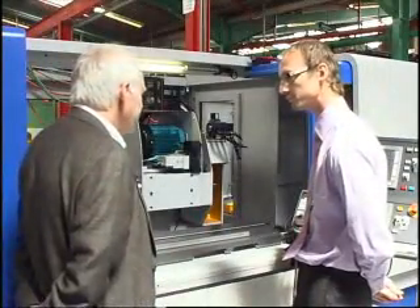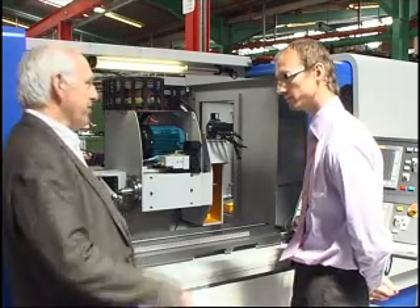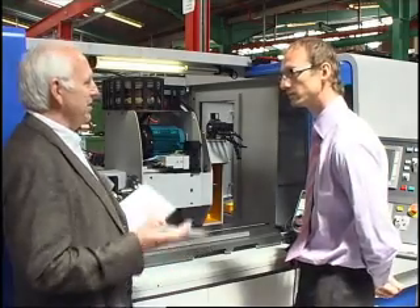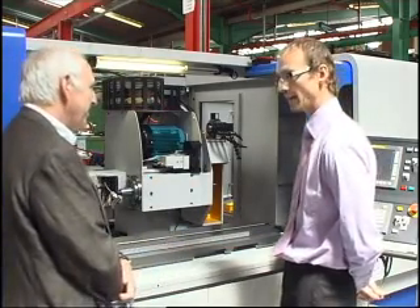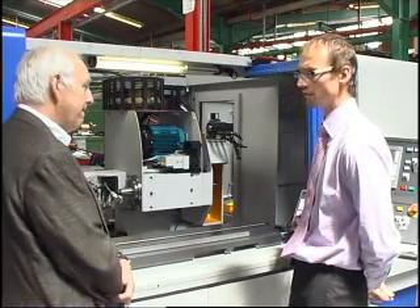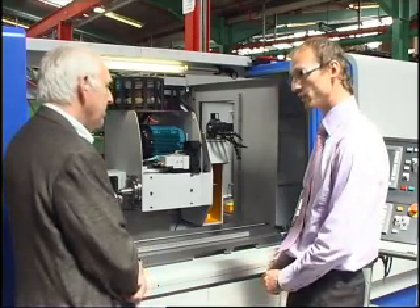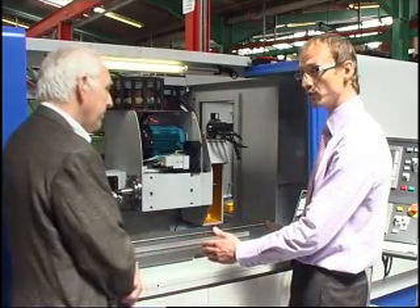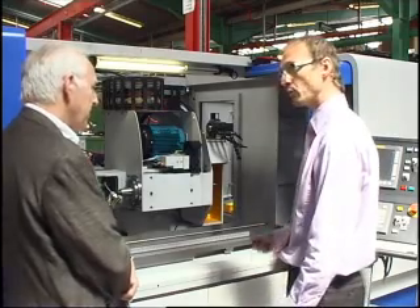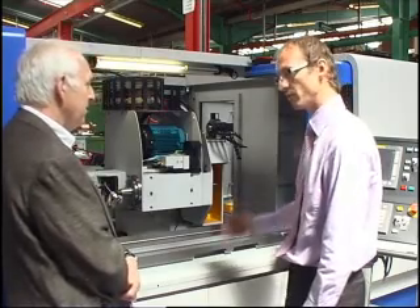Do you think the easy control is helping to stem what may have been a tide working against the grinding process generally? It has been said that people find it difficult to sustain the grinding sector within a company. Absolutely — with four or five button presses, an operator with a hydromechanical machine can get the axes reciprocating rather than using a spanner to alter the dogs. Then you just use the hand wheel as normal to take material to a set zero datum. It's very, very easy.